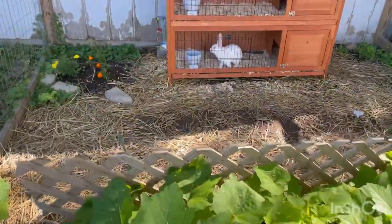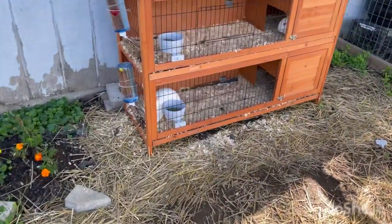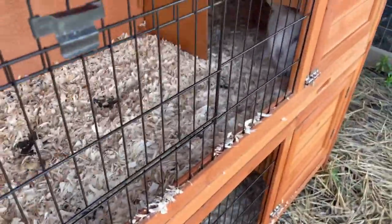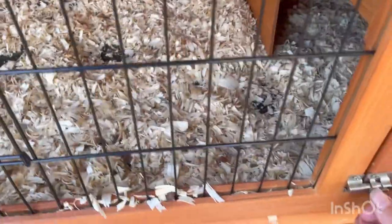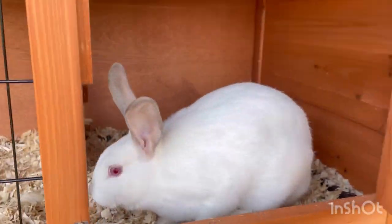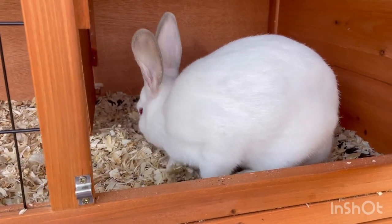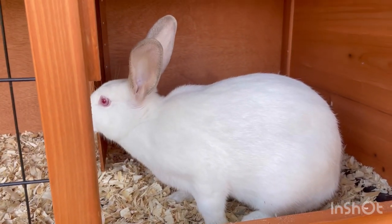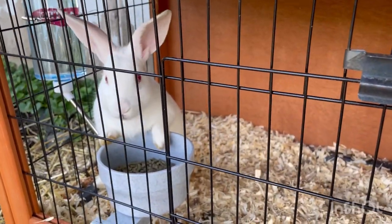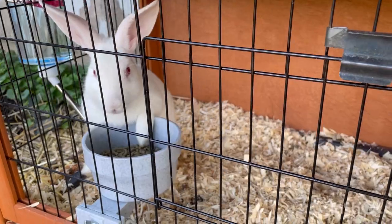Okay, the bunnies are clean and fed - everyone is happy. There's Taro in there. Let's see if we can see her. There she is. And there's Rune happily munching away on his breakfast. Too cute!